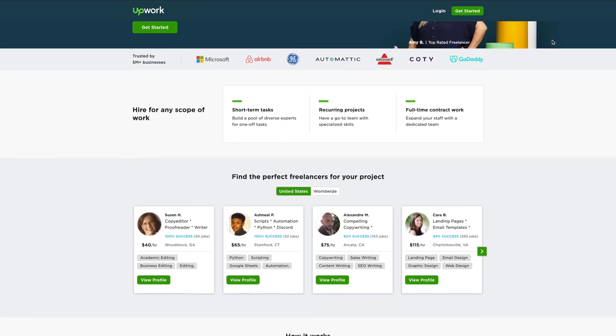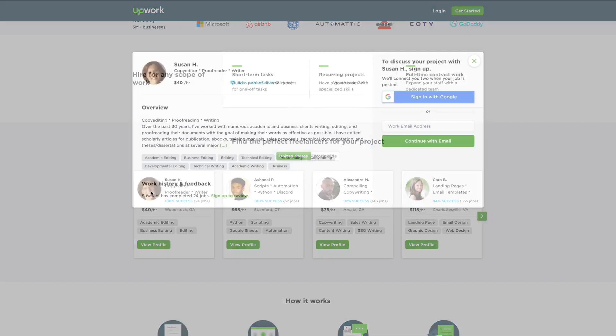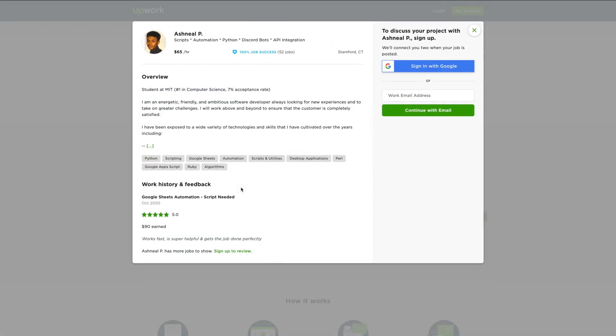The platform we currently use to find freelance video editors is Upwork.com. Upwork is great because there is a wide range of video editing talent from beginners to advanced available to help you grow your business. You can choose to pay per project or per hour. We have all our Upwork hires on an hourly rate and we treat them as any other member of our team.